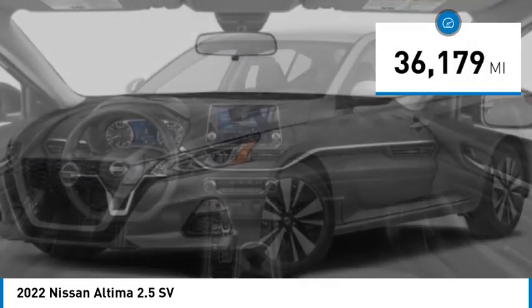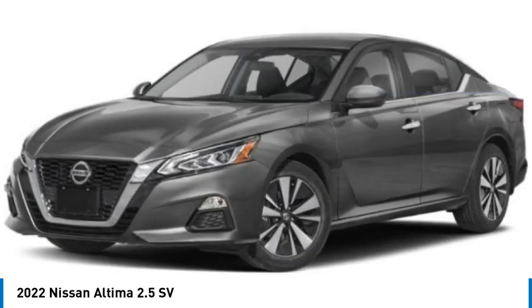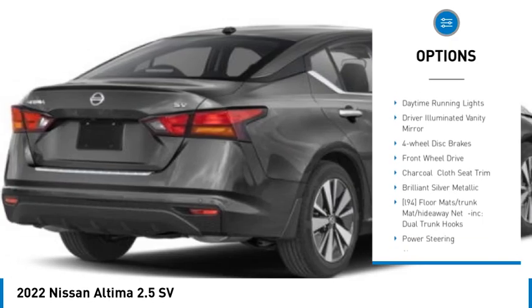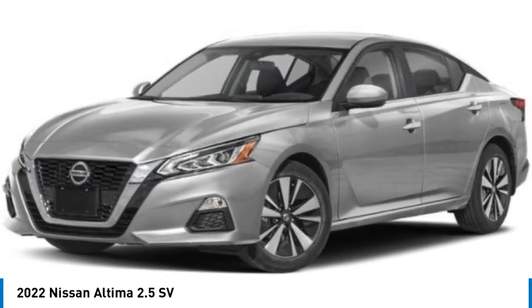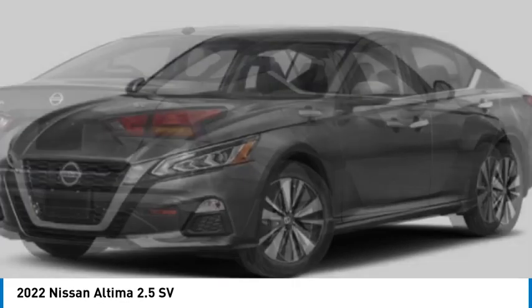This vehicle has less than 40,000 miles. Here are some of this vehicle's great options: blind spot monitor, aluminum wheels, remote engine start, brake assist, stability control, tire pressure monitor, daytime running lights, driver illuminated vanity mirror, four-wheel disc brakes, front-wheel drive. This beauty is sure to make you the talk of the neighborhood.